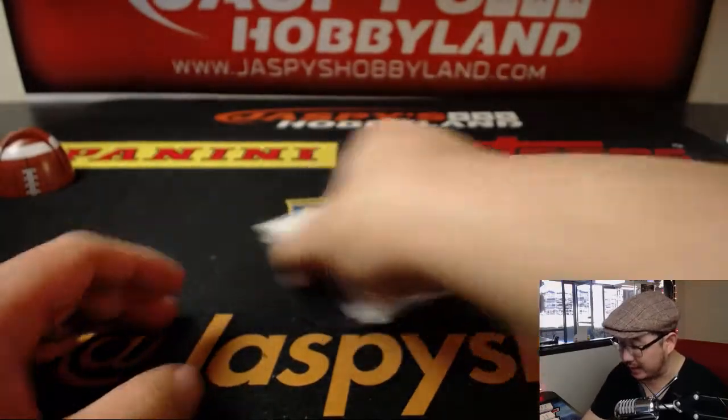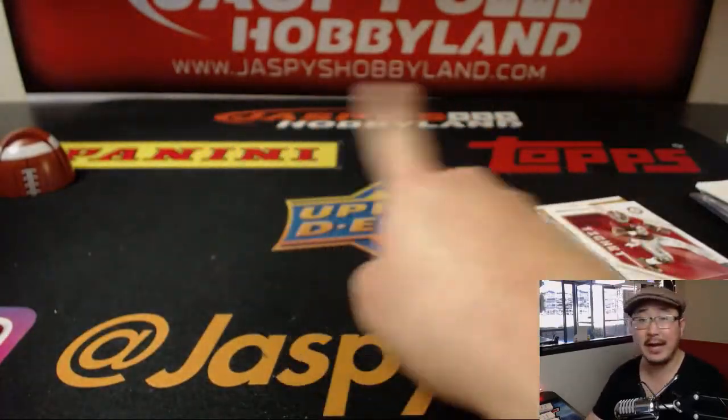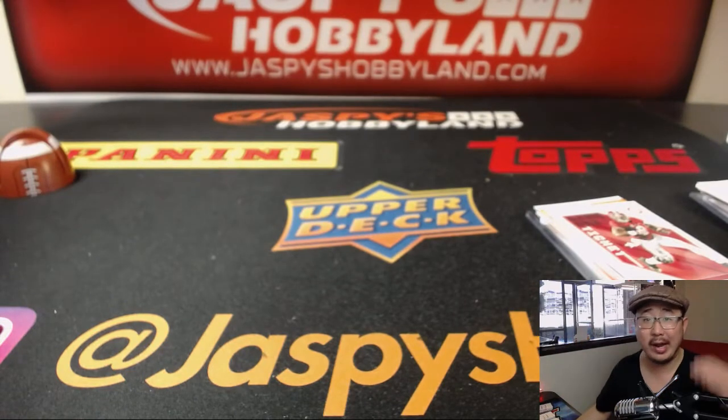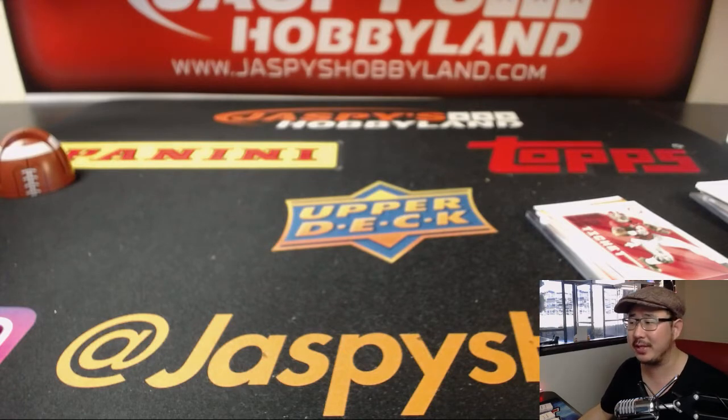From jazpiecehobbyland.com — we have another box in the store right now, so check it out. A one-box guaranteed but random pack break of the brand new 2018 Panini Contenders Football. It came out a couple, two or three weeks ago, and now we know where they go — the draft was the other week. Thanks very much everybody, check it out at jazpiecehobbyland.com.